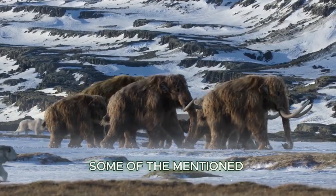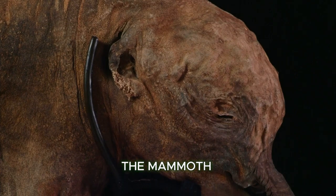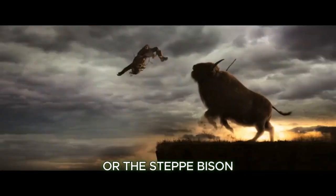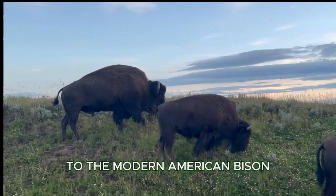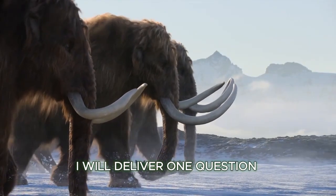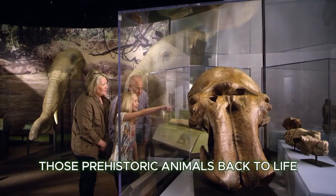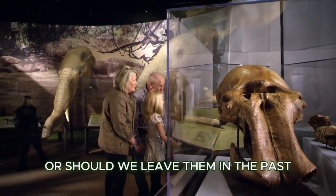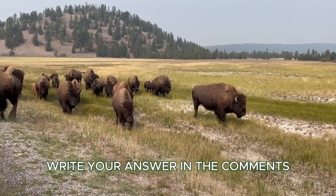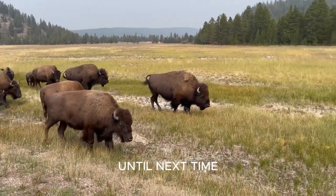Some of these prehistoric animals are correlated with ones that live today — for example, the mammoth is related to the elephant, and the steppe bison is highly correlated to the modern American bison. As promised, here's the bonus question: Should we revive these prehistoric animals back to life, or should we leave them in the past? Write your answer in the comments. If you enjoyed the video, please like and subscribe. Thank you for watching — until next time.